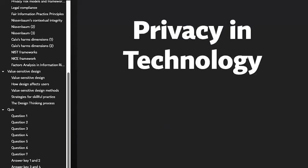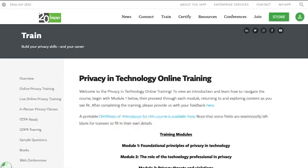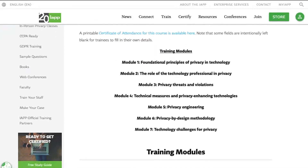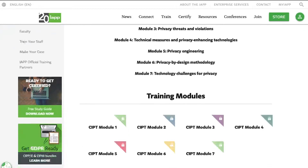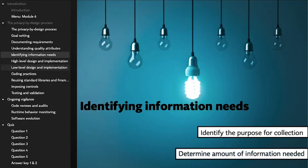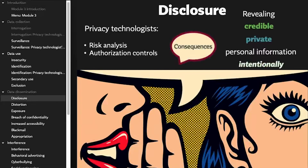We constantly update our online trainings with new information, such as recent revisions we made to our privacy and technology training. We updated our CIPT training with 50% new content to cover emerging concepts, tools, and technologies in this expanding field. This includes new information about privacy by design methodologies and privacy engineering, how to address AI privacy concerns and automated decision making, plus managing risks and mitigating threats.